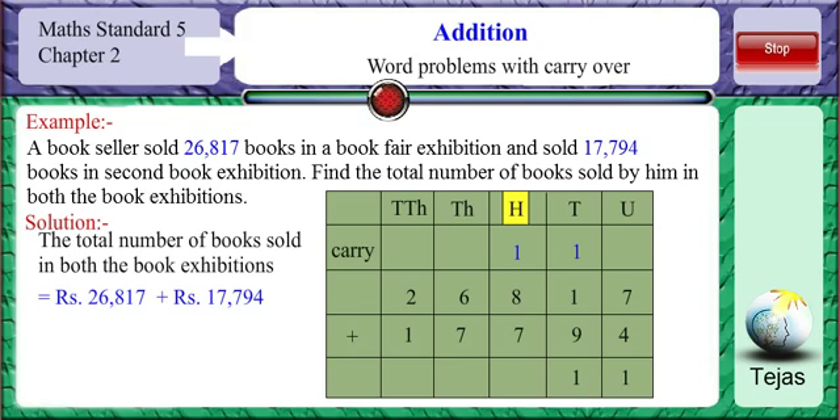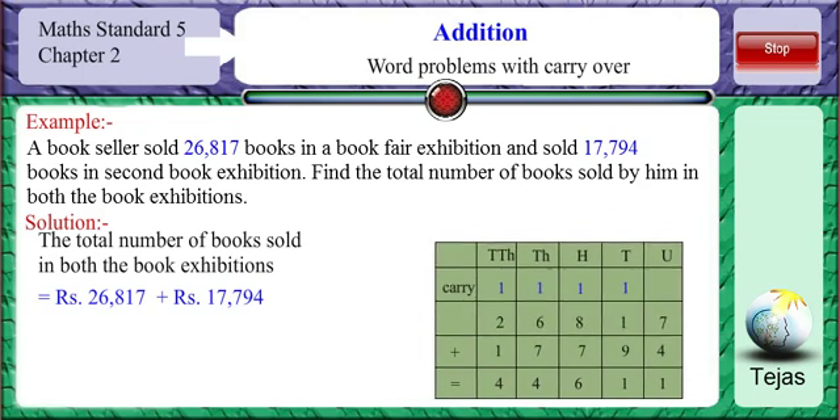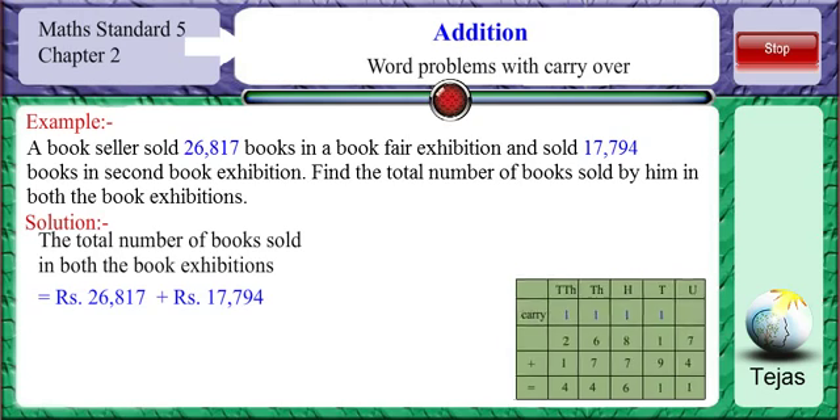8 plus 7 is 15, and 15 plus 1 from the carryover is 16. We put 6 in the hundreds place and 1 in the thousands place. 6 plus 7 is 13; 13 plus 1 from the carryover is 14. We put 4 in the thousands place and carry 1. 2 plus 1 is 3, and 3 plus 1 from the carryover is 4. The answer we get is 44,611.